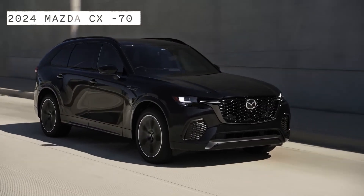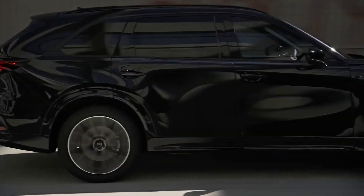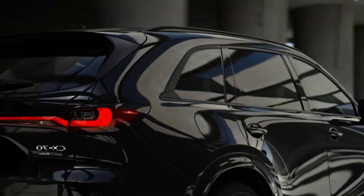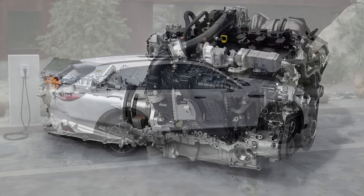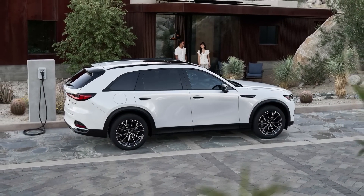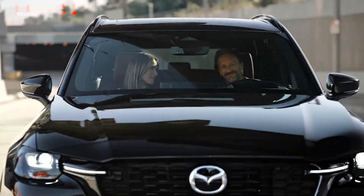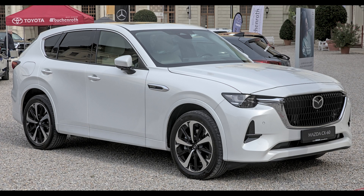Finally, we have the 2024 Mazda CX-70, a newcomer to the two-row midsize SUV segment that breaks the rules with its hybrid powertrain. It has a 3.3-liter inline-six mild hybrid or a plug-in hybrid setup that delivers impressive performance and efficiency. It has a new design that is wider and sleeker than the existing CX-60 SUV, with a large grille and slim headlights.